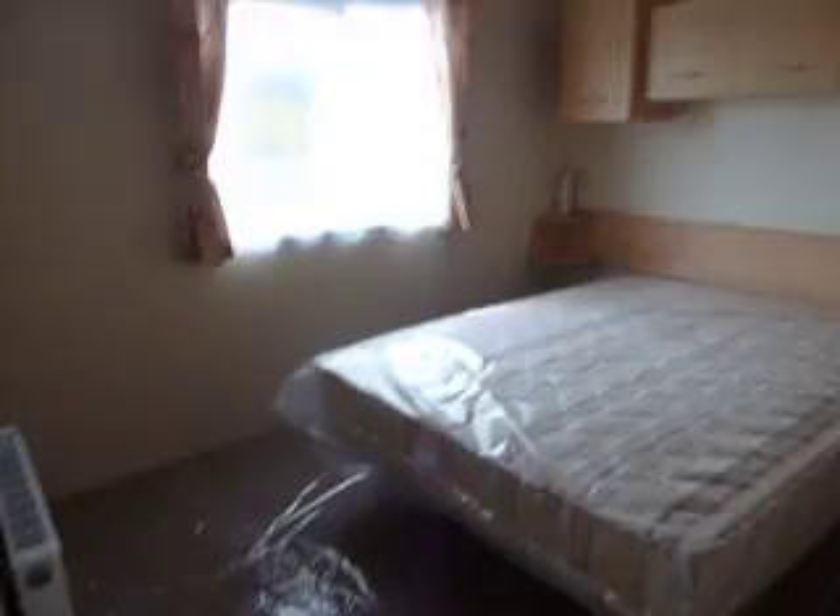And then it's into the main bedroom. There's plenty of room, very spacious, with plenty of storage. And also a very big wardrobe with extra cupboards and drawers.